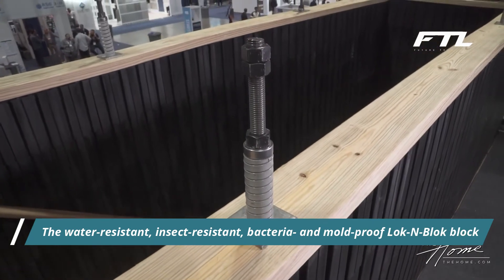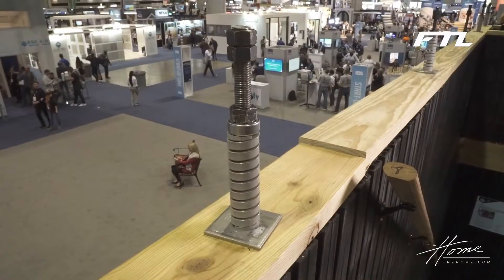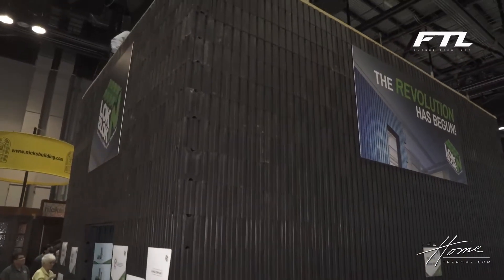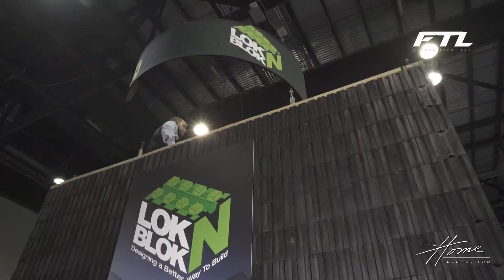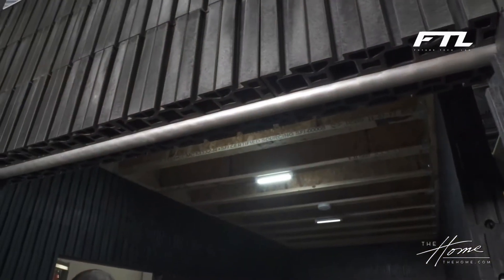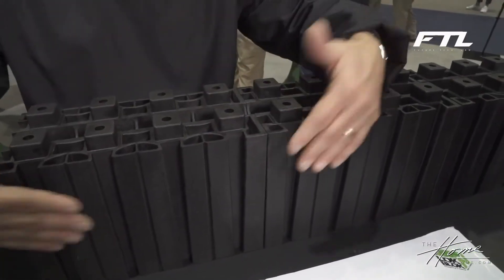The water-resistant, insect-resistant, bacteria-and-mold-proof lock-and-block is referred to as green because of its energy efficiency, and the fact that 100% of the product can be recycled, despite being just as strong as other building materials. Lock-and-block is a revolutionary solution that combines strength, performance, and ease of installation as a result of its design and materials, and it also offers the best overall value available on the market.